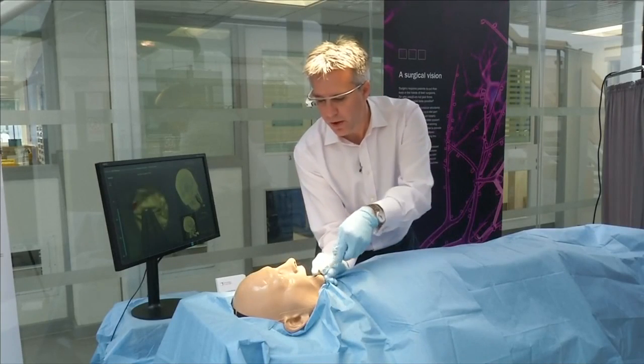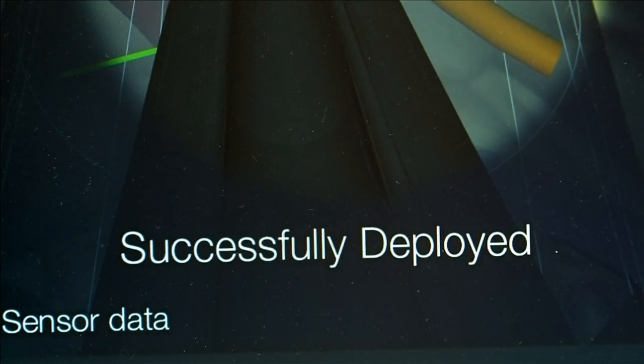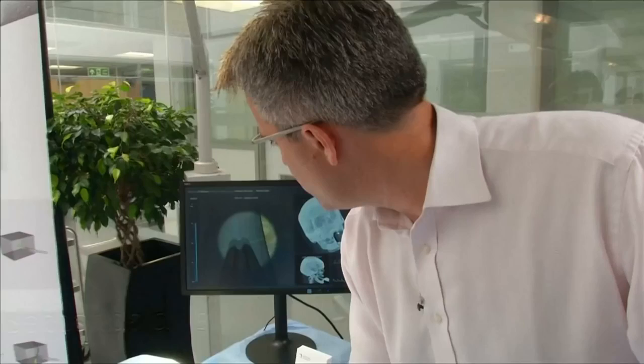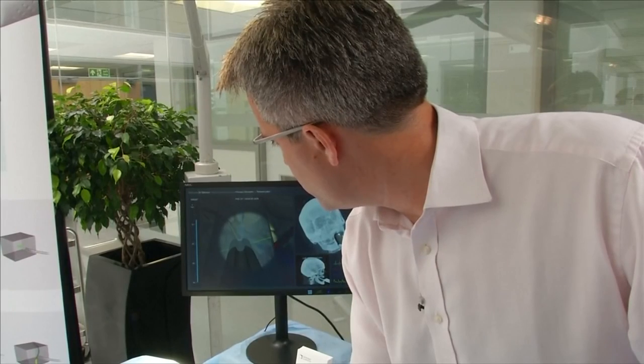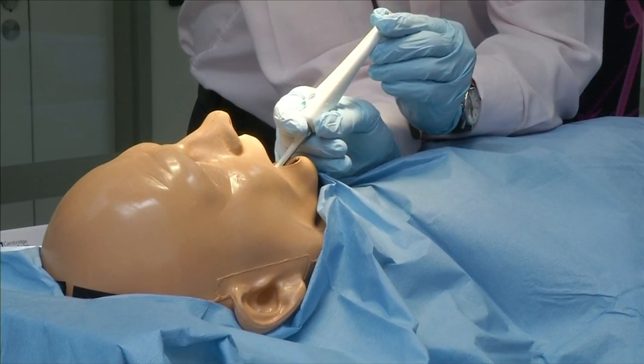Once the target nerve has been reached, Chimera alerts the surgeon and the implant is deployed down the device. Karger says devices like this could pave the way for wireless pain management for patients using, for example, their mobile phone.